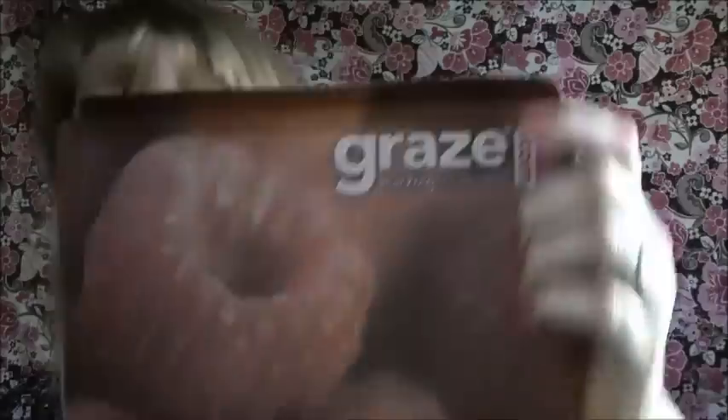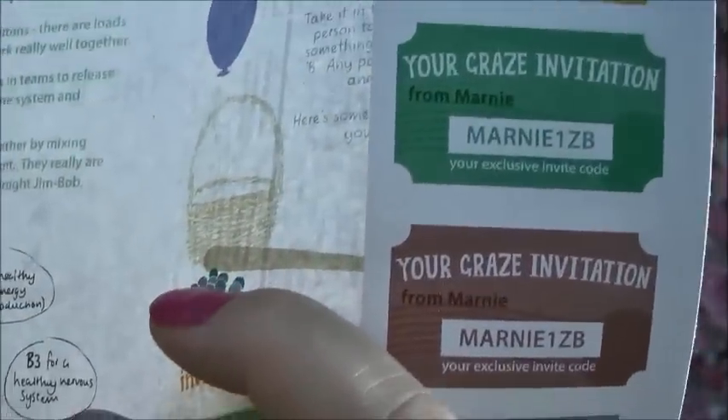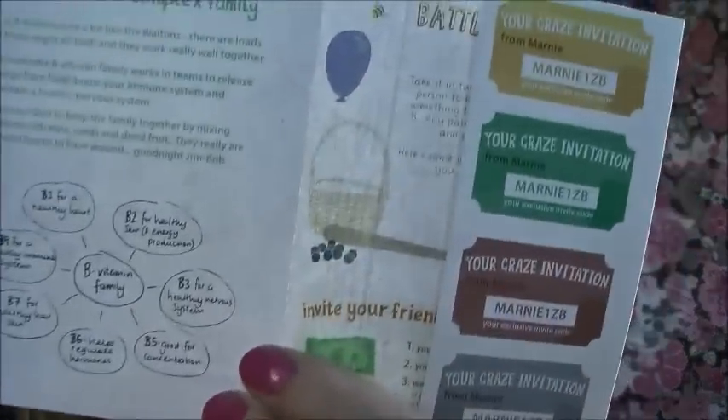I opened it up and it's got a raspberry on there. If you're interested, I have my codes. You get the first and the fifth box free. My code is M-A-R-N-I-E-W-E-N-Z-I-E-B. I've got four available, so if you want to check it out, go ahead — get your first and fifth box free.